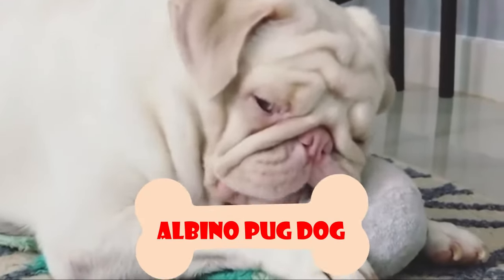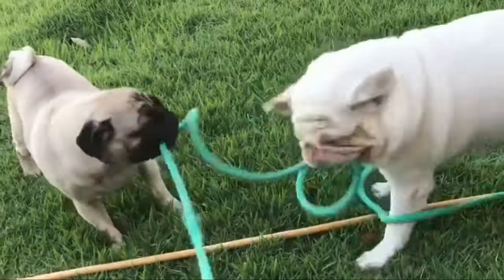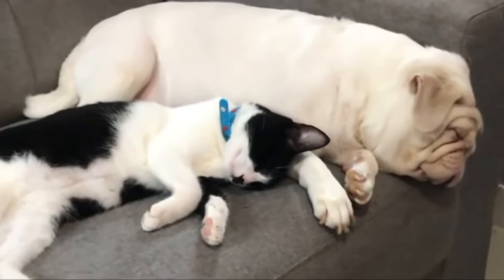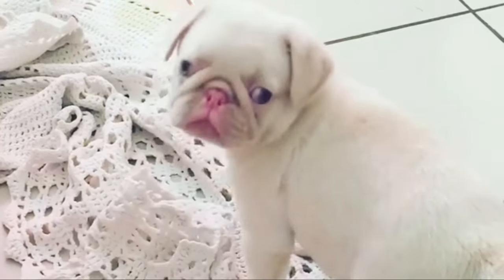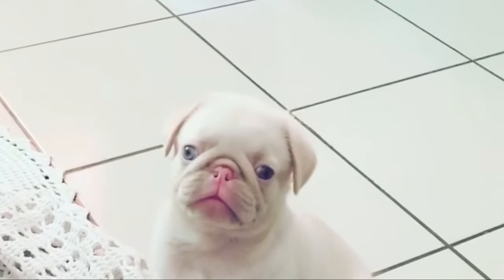Number 8: Albino Pug Dog. Albinism is generally rare in dogs. It results from the absence of the genes that produce melanin, the pigment responsible for skin and fur color. Dogs with two copies of recessive genes are more predisposed to both albinism and other health issues. An albino pug lacks skin pigment, what most people describe as pink eyes and nose. They don't manifest the usual black color around the eyes and nose as other pugs, and their eyes are usually blue, though some may have translucent eyes.